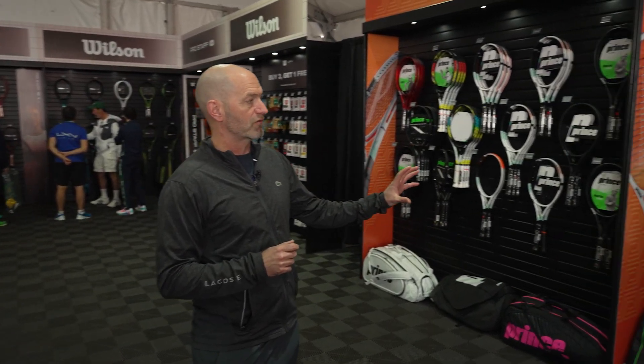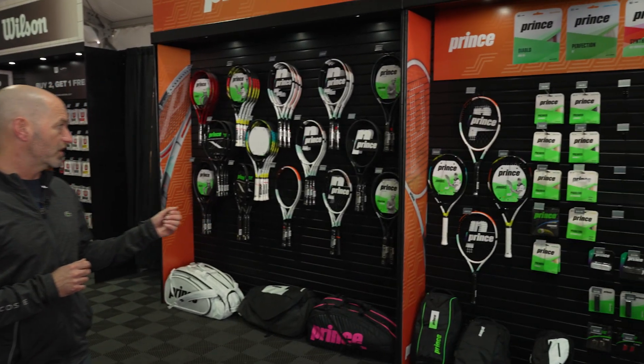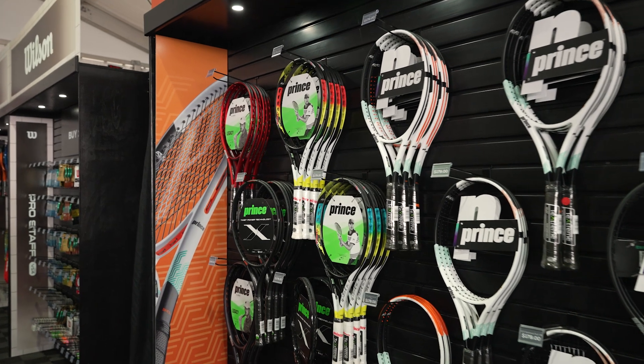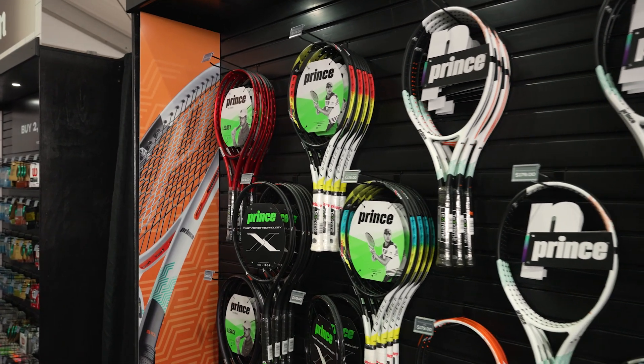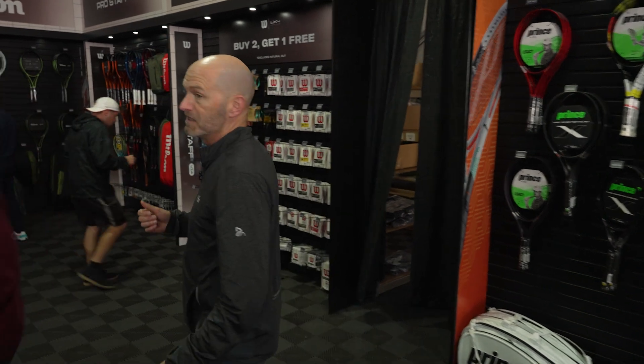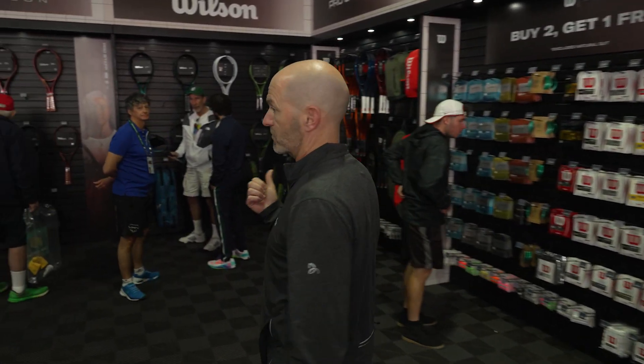Coming this way, next up we have Prince. Again, got a good selection of grips, strings, and rackets — got the Textreme in there, the Ripstick up there as well, and then some of the legacy rackets. So if you're an intermediate or beginner player, there are some great options. The Twist Power is also over there — a little bit of fun. Let's go check out the Wilson section.